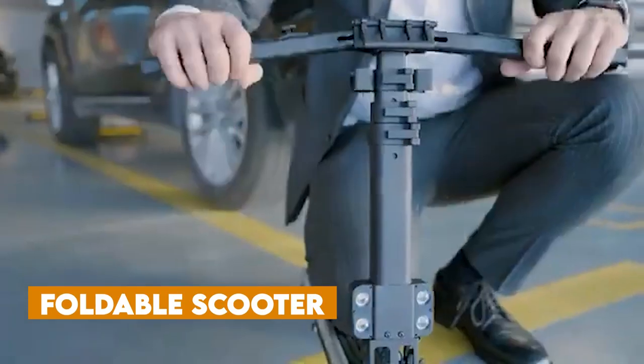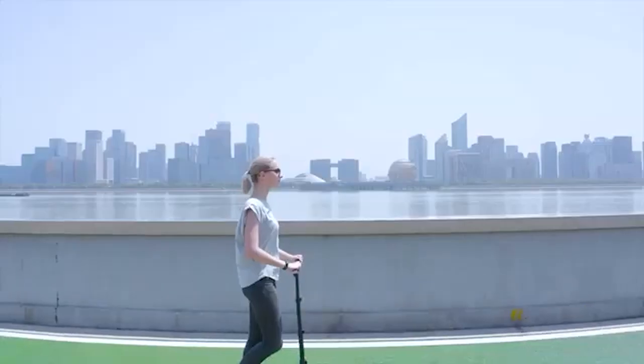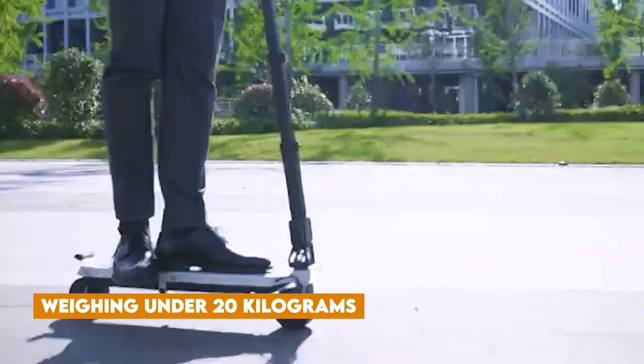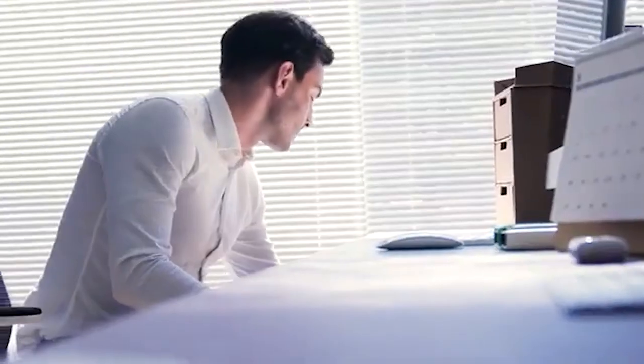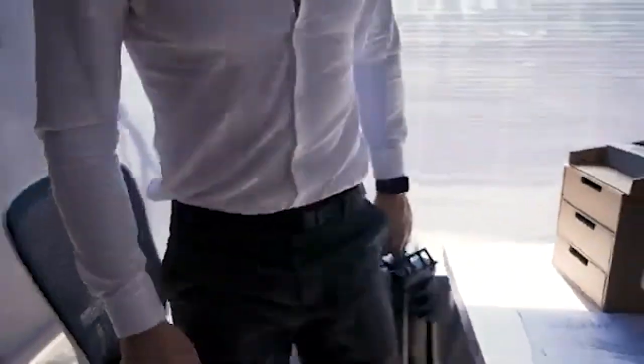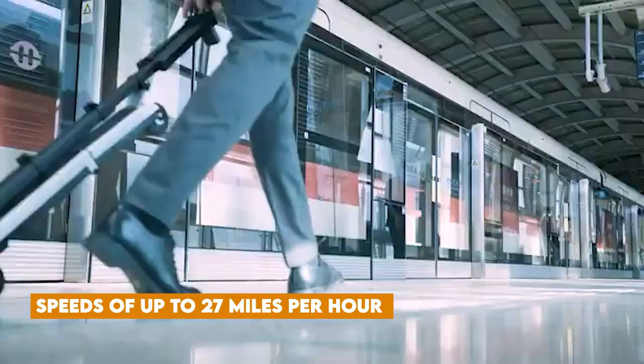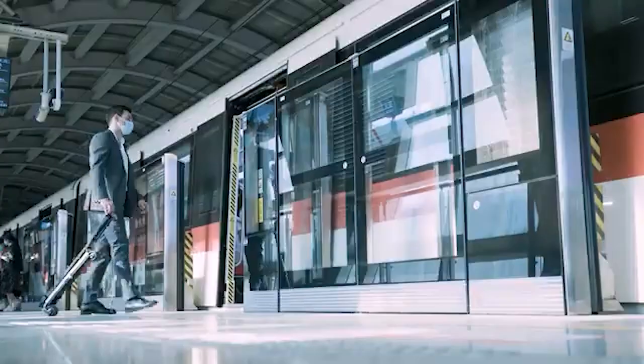Foldable Scooter: This scooter is light, portable, and crafted from eco-friendly recycled materials. Weighing under 20 kilograms, it folds and unfolds quickly for easy transport. It's kind to the environment, emitting zero emissions, and boasts a robust battery that reaches speeds of up to 27 miles per hour and covers 31 miles on a single charge.